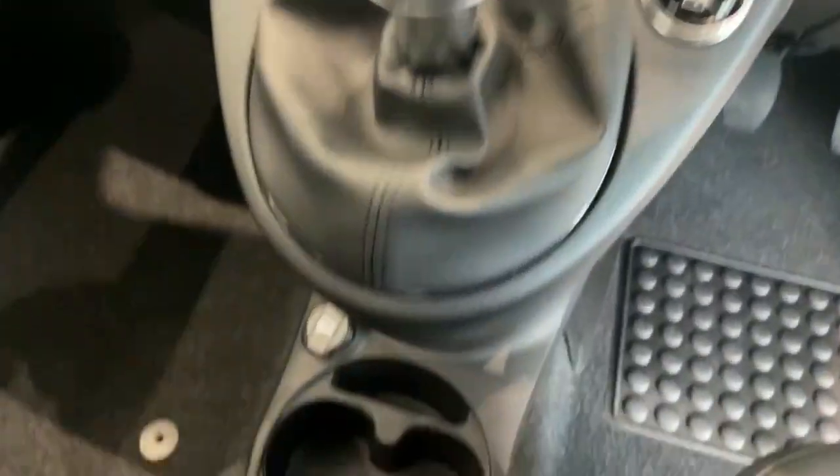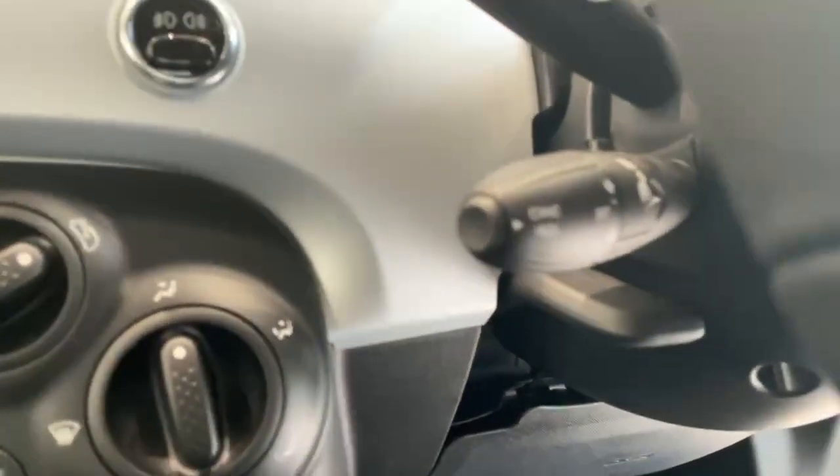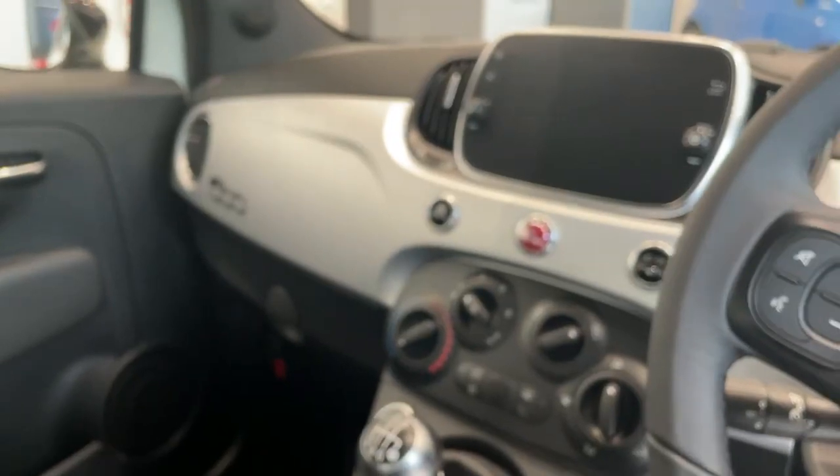6 speed gearbox, 2 USB ports, cruise control, and silver dash and glove box.